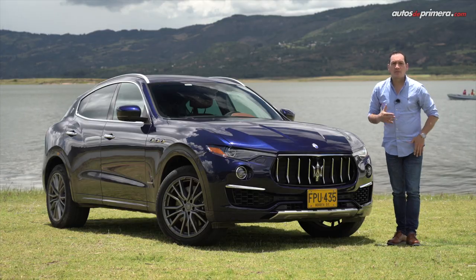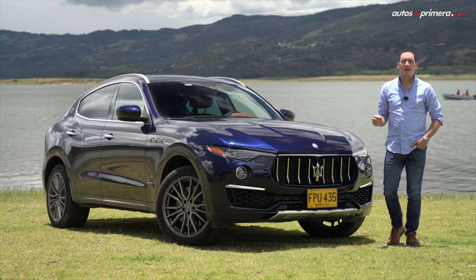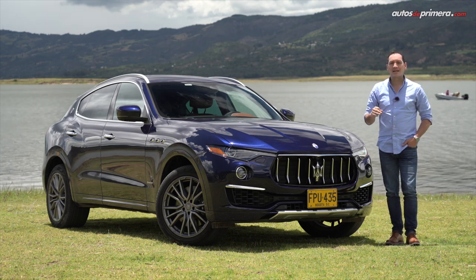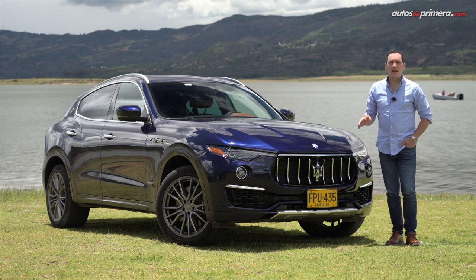Bienvenidos a Autos de Primera. Mi nombre es César Arboleda y hoy conoceremos el impresionante desempeño, prestaciones y confort que ofrece la Maserati Levante en su versión S Granluz.